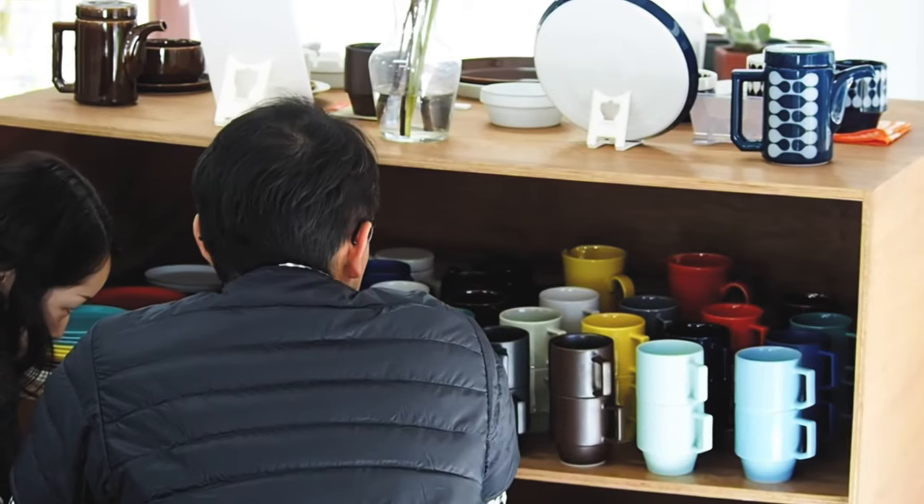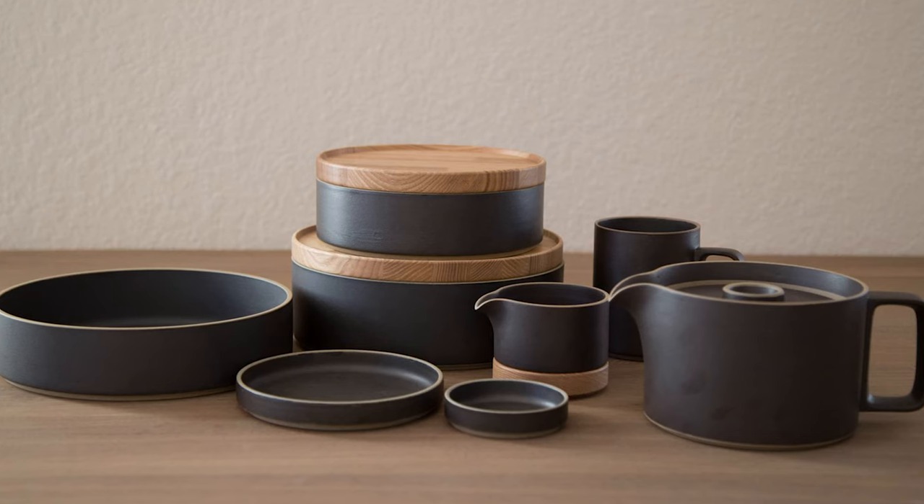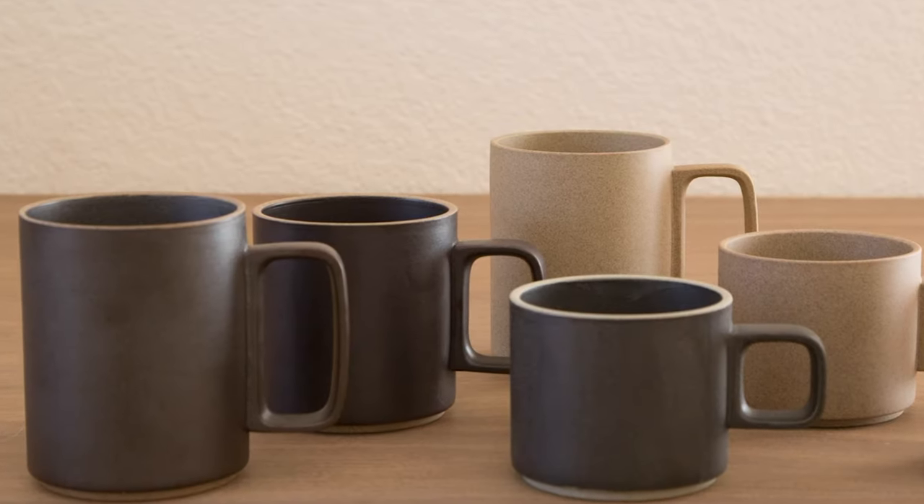Now there are a wide variety of different manufacturers inside Hasami. They make a bunch of different types of porcelain and ceramics. Today we're going to be focusing on one specifically — it's a teapot and a couple of mugs that I've recently purchased, and I'm going to review it.